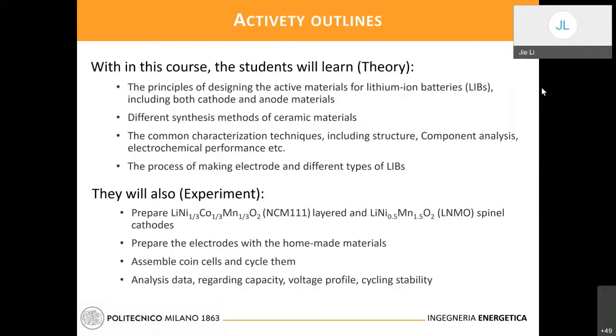The second step is to introduce different types of synthesis methods, especially for ceramics, including solid state reaction and co-precipitation — those which have the chance to be scaled up and used in the industry battery production line.